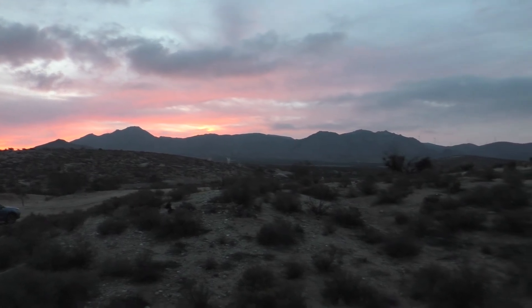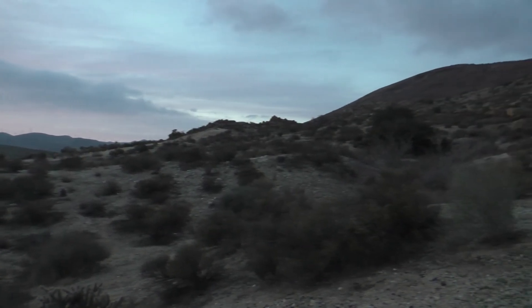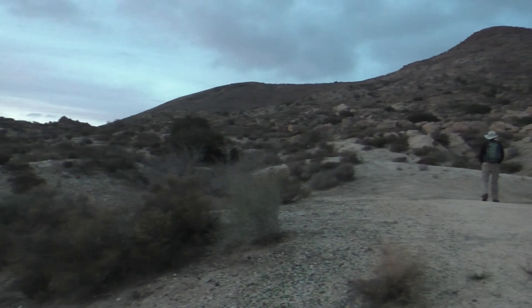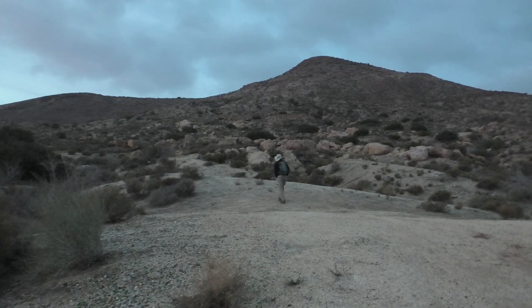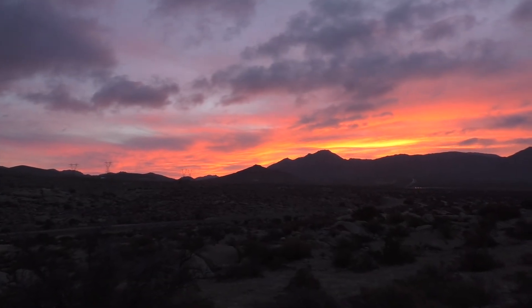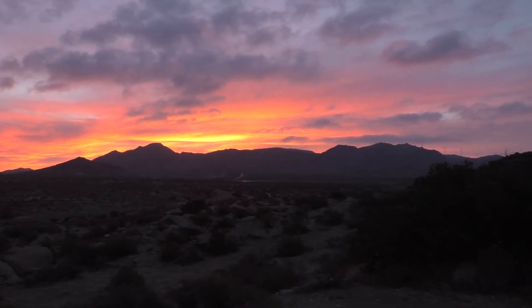Chilly morning right here by the Mexican border. Going to do a short little hike right from where we were camped to some benchmark and a border monument. Beautiful sunrise this morning — great way to start the day.